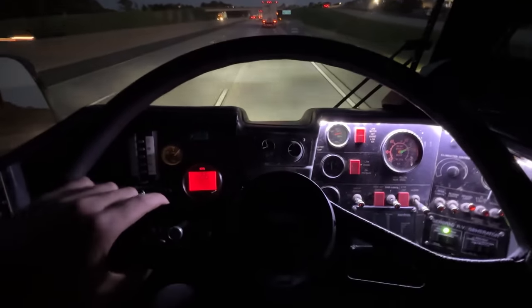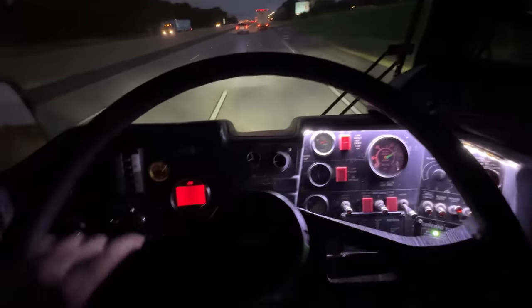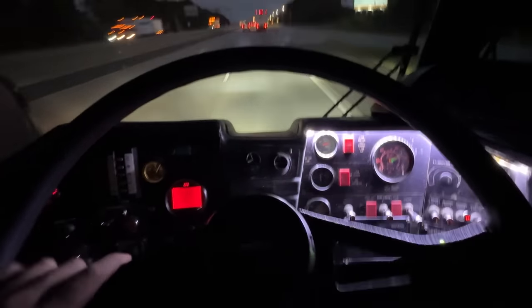I'd say it's a good thing we turned around. We've been driving for maybe an hour, if that, and it is completely low again. Steering is super notchy. So we're going to hit this rest area and top it off.